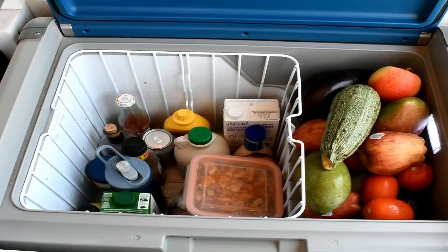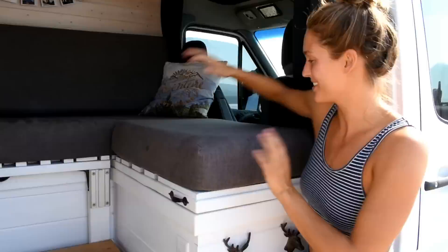Another reason we chose the L-shaped couch is so we could put our fridge underneath, which is a unique setup compared to most. Under here we have our 12 volt Dometic compressor fridge — it draws very low power, runs non-stop, and holds 72 beer cans, which was one of the selling features that won us over.